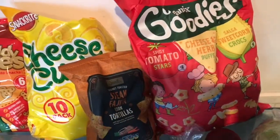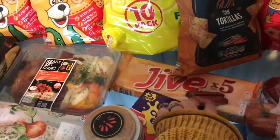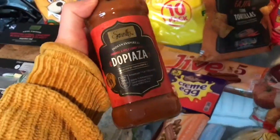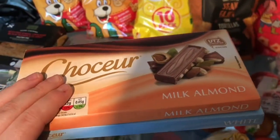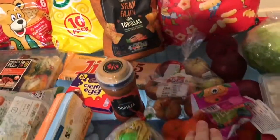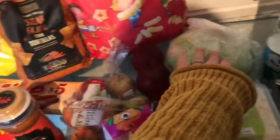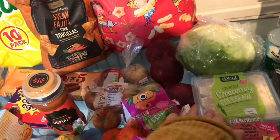Edward really likes organic crisps so we thought they'd be nice for him, and they're handy to have when we're out — just pop them in the changing bag. We got a pack of Jives, a five-pack of cream eggs, a jar of curry sauce with spice on top, some milk, almond chocolate, white chocolate, mini bananas, apples, easy peelers, onions, lettuce, and corn slaw to have with the chicken and salad.